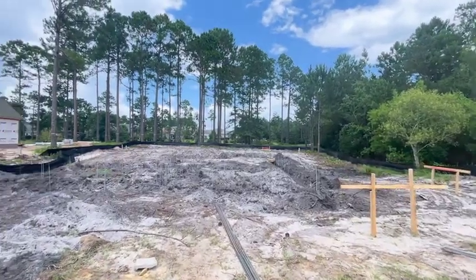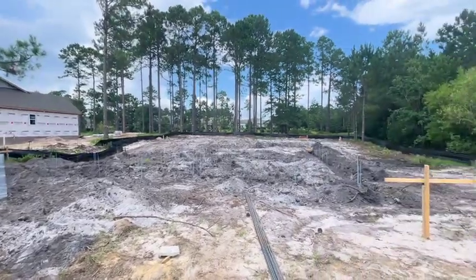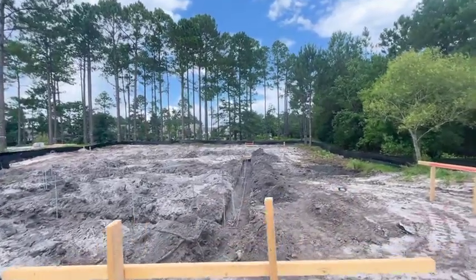Hello, it's Hannah with Hey Good Homes. I'm here at the beautiful River Sea and this is our brand new Pebble Cove that we are building on 557 Stanwood Drive.